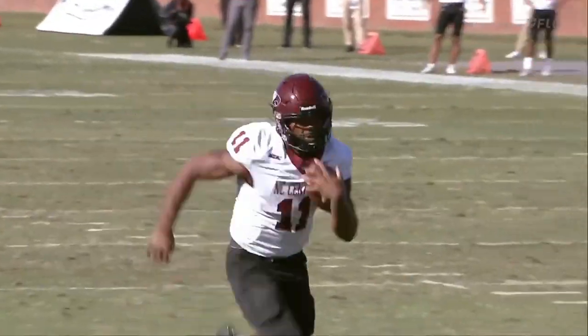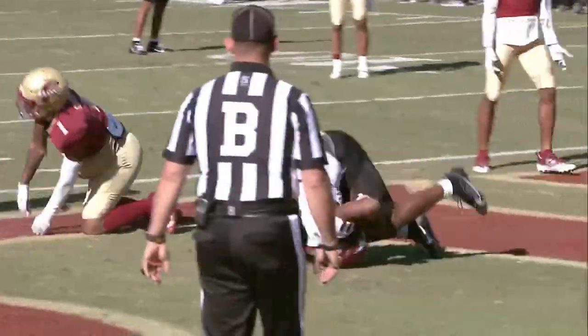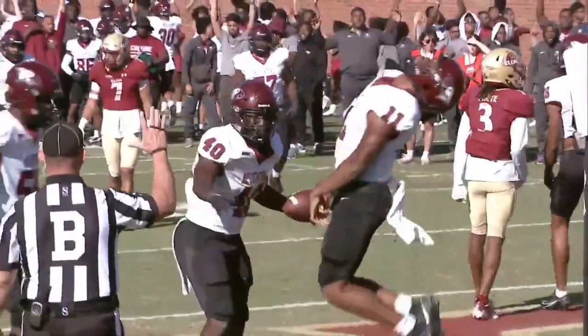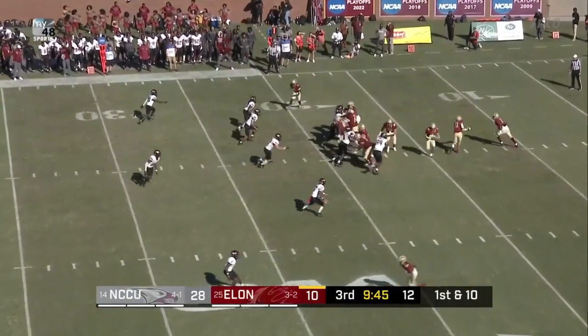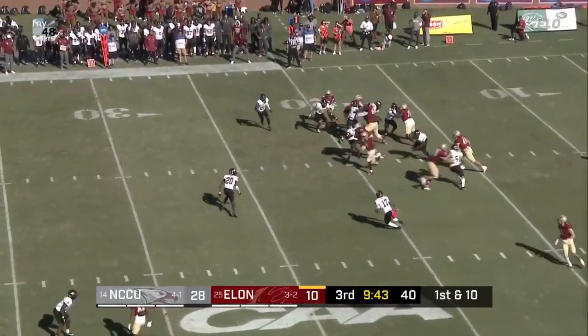The Bulls, city of Durham, find themselves down 18 at home. This is Elon at a high level. So the Phoenix, if they want to make things happen, it has to start on this drive here. Because right now they just seem a little lackadaisical.